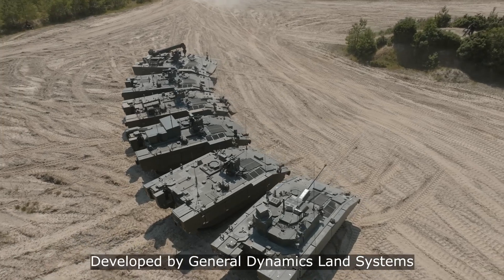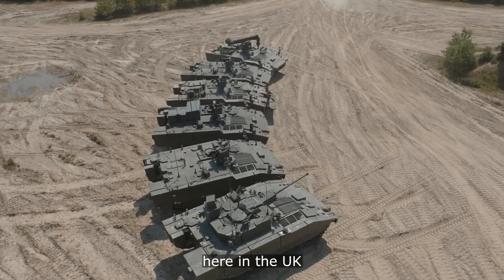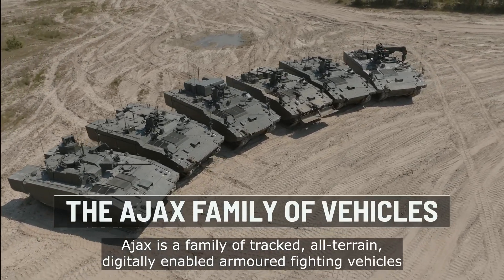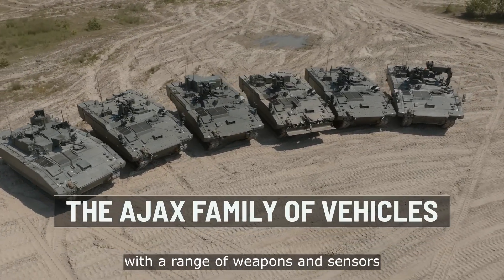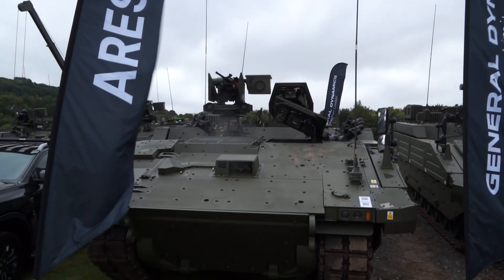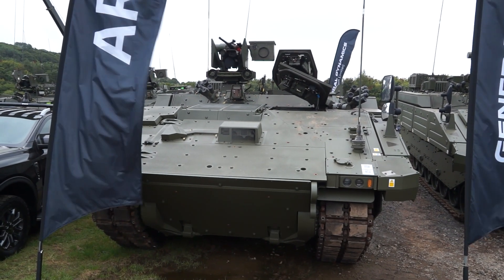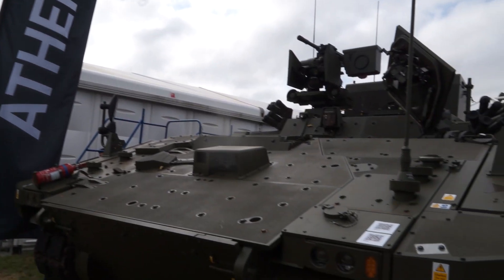The new reconnaissance tracked armoured vehicle Ajax for the British Army includes six variants: the Ajax reconnaissance and joint fire observer vehicle, the RS which is the APC version able to carry infantrymen, and the ATENA, the command and control vehicle.